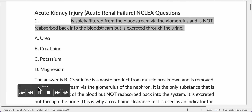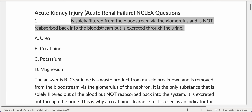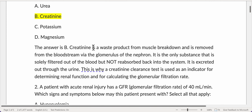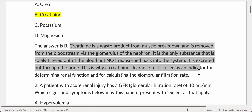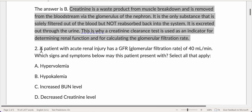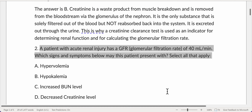Creatinine is a waste product from muscle breakdown and is removed from the bloodstream via the glomerulus of the nephron. It is the only substance that is solely filtered out of the blood but not reabsorbed back into the system — it is excreted through the urine. This is why a creatinine clearance test is used as an indicator for determining renal function and for calculating the glomerular filtration rate.